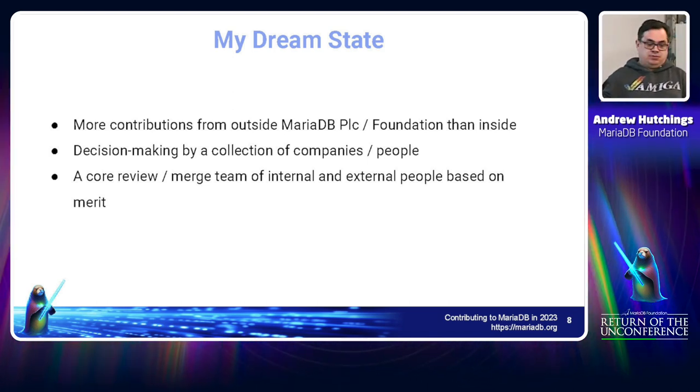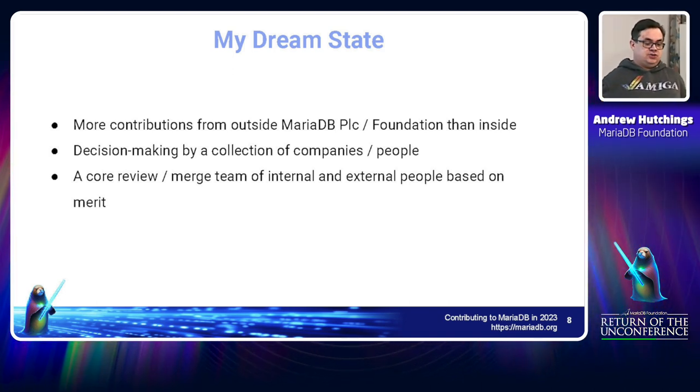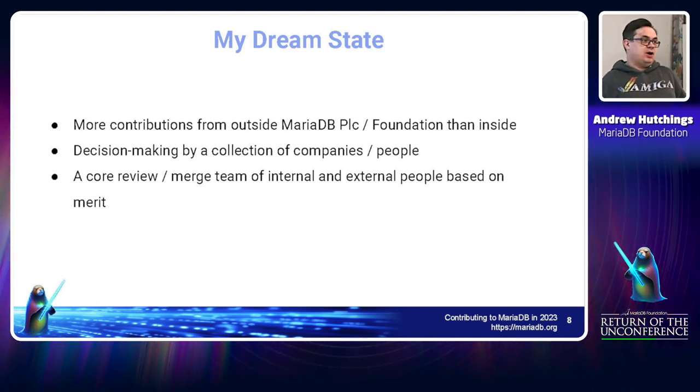I'd love to see more contributions, and eventually some decision-making about what goes into MariaDB made by people outside of MariaDB.